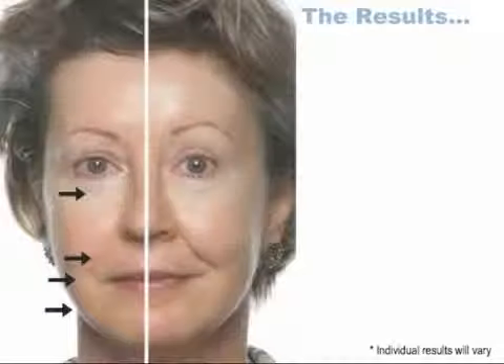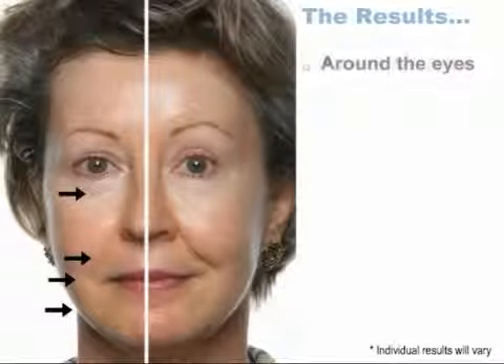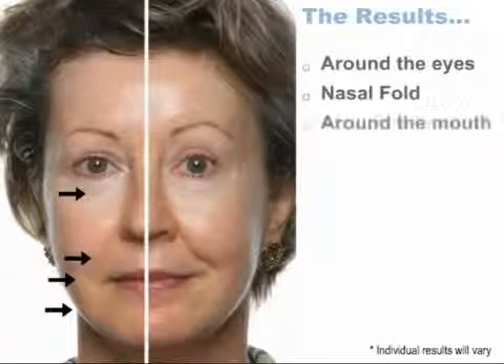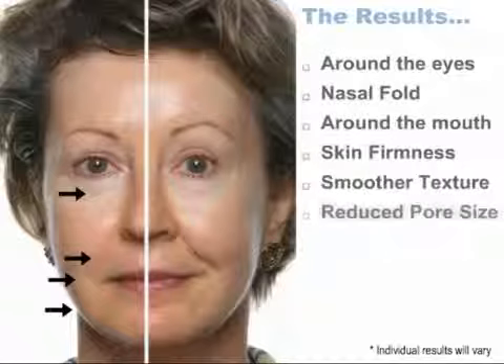It is, of course, the results that really have people talking. The areas that typically show dramatic results are around the eye, in the nasal fold, and around the mouth. But it doesn't end there — many people also experience overall improvement in firmness, smoother texture, and reduced pore size as well.